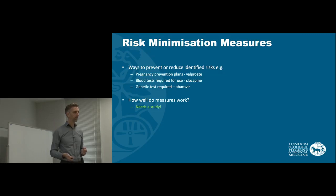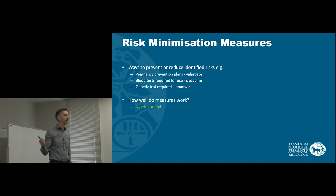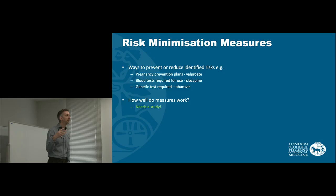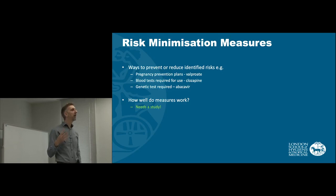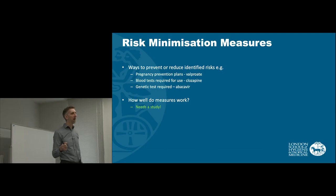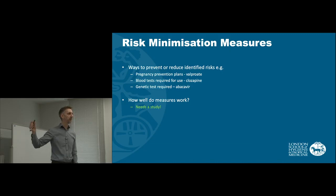Moving on to the final part of the plan: risk minimisation. Risk minimisation is when we want to prevent or reduce identified risks. A really great example is a pregnancy prevention plan. A good example of one that has had difficulties recently is sodium valproate, a treatment for epilepsy. We've known that there are problems with valproate causing birth defects for a long time, but we haven't necessarily been as effective as we thought in preventing pregnancy in women who take valproate.